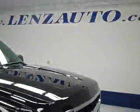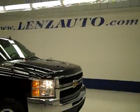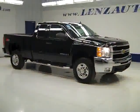If you'd like to see more pictures along with a full description, or to take a look at one of our other more than 400 trucks and SUVs, visit lensauto.com. See you next time!